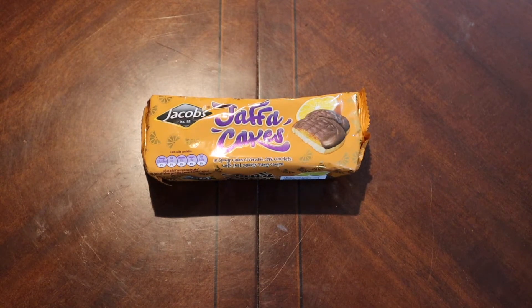The actual Jaffa Cake was introduced by McVitie's and Price in the UK in 1927 — very interesting. They have a sponge cake base with an orange-flavored jam and coated with chocolate.